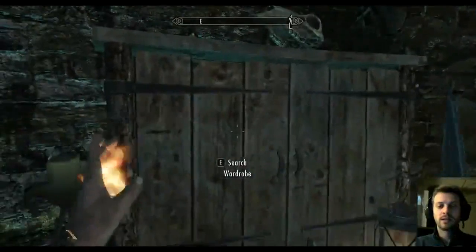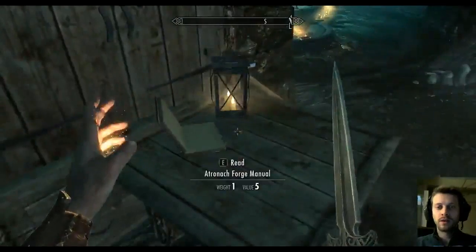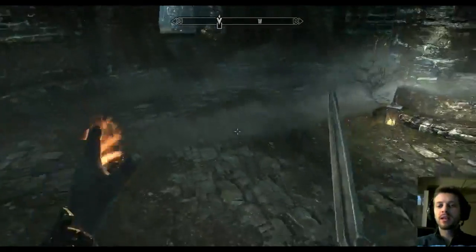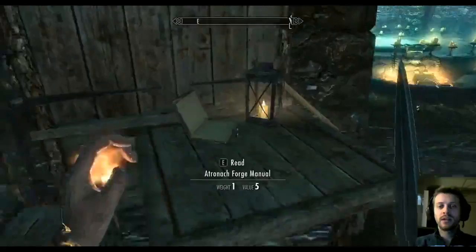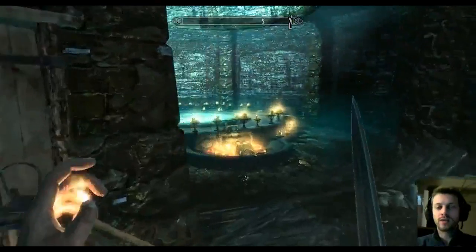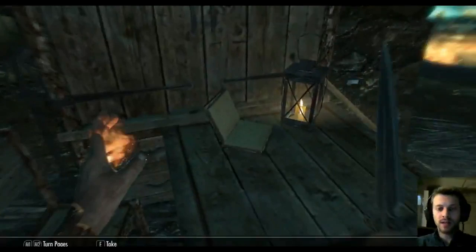We've come down into this Midden, and surprisingly there's some sort of altar over here. There's this book here — the Atronach Forge Manual. So hopefully that's the Atronach Forge and I can read it. Let's see what it has to say.